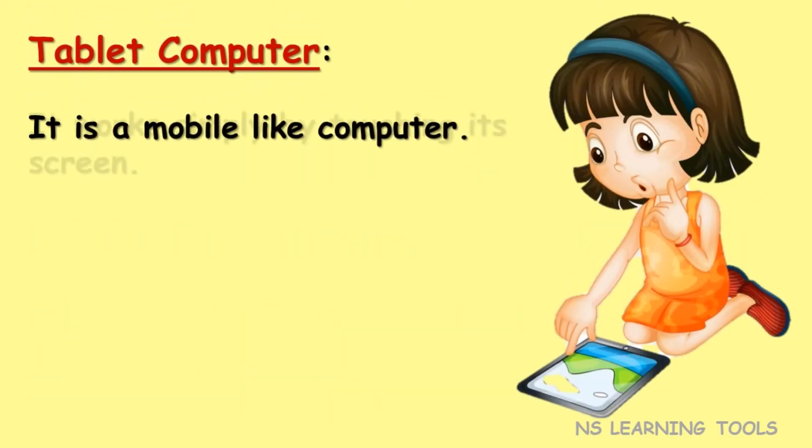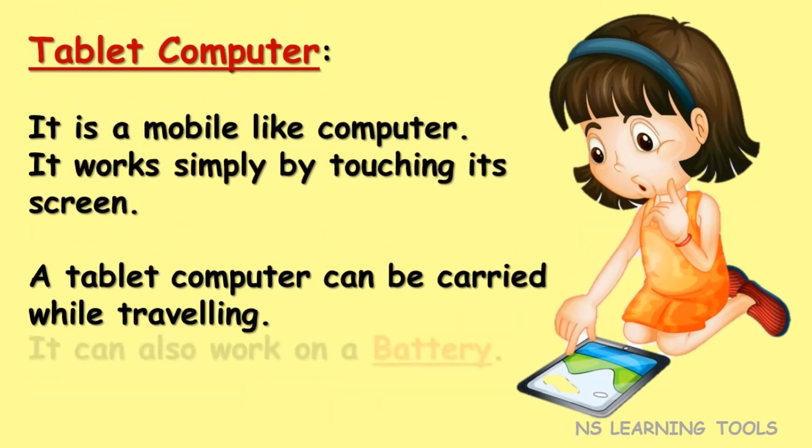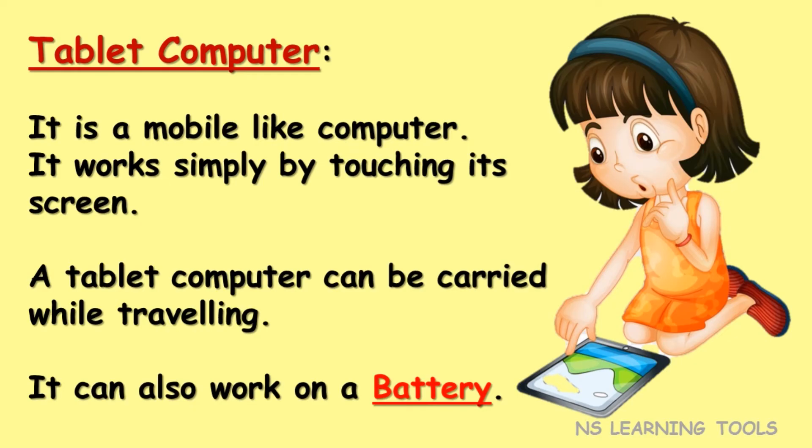Tablet computer. It is a mobile-like computer. It works simply by touching its screen. A tablet computer can be carried while traveling. It can also work on a battery.